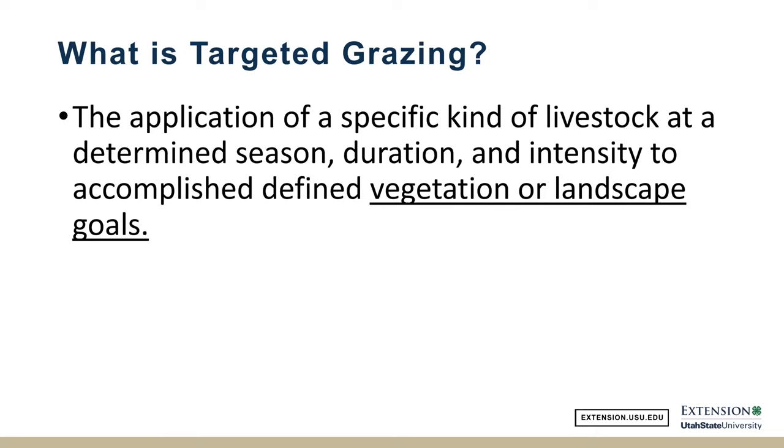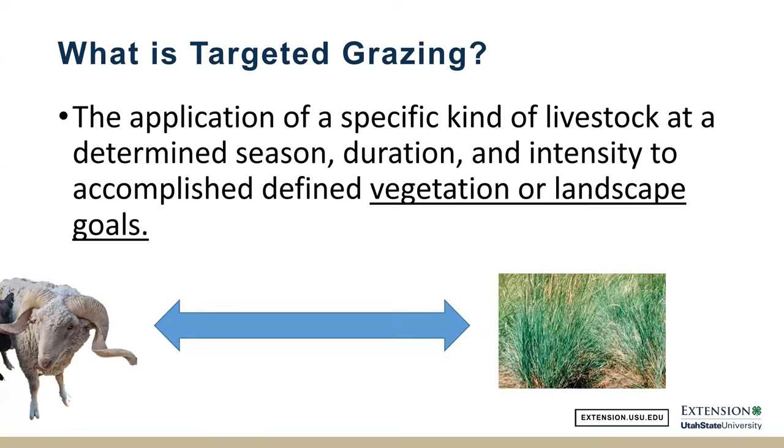Usually when we're talking targeted grazing, we're doing it at the benefit of our land. Those of us who have raised livestock understand that in order to be good cattle or sheep or goat producers, we also have to be really good at growing grass or some kind of vegetation if we don't want to spend all our money on buying hay. We're matching our objective of the landscape with our objective of the livestock, and we want to profit off of both. We can't maximize forage growth and maximize all of our animal potential at the same time — you have to find a middle ground.